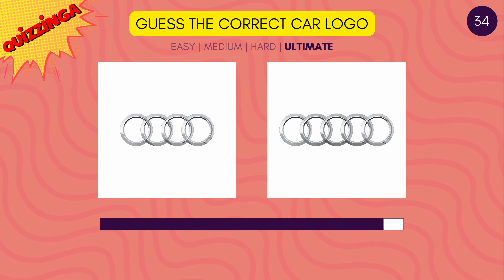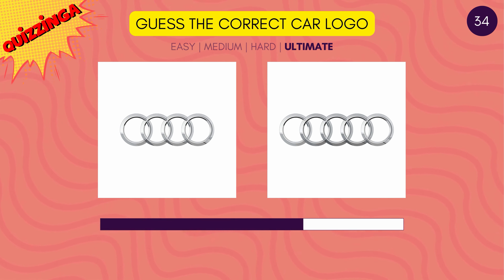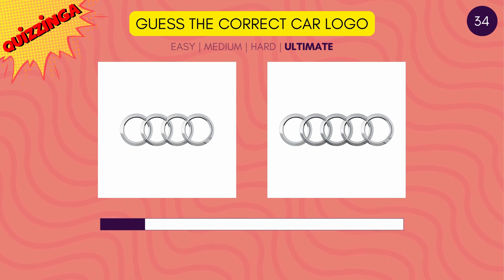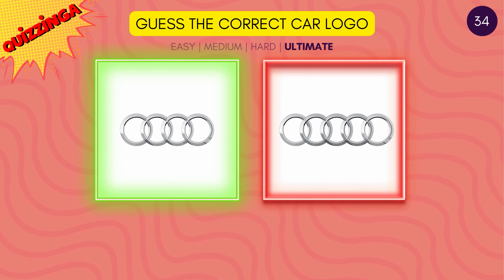How many circles does the Audi logo have? Yes, it has four circles, not five.